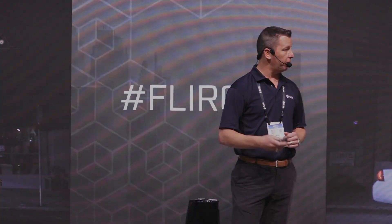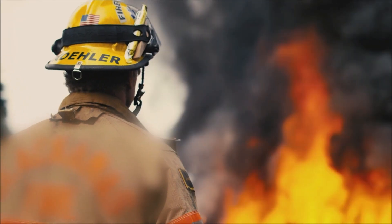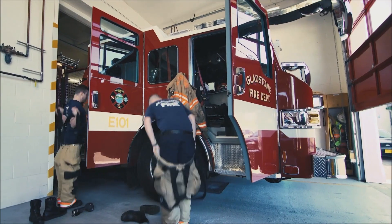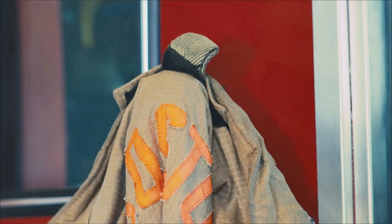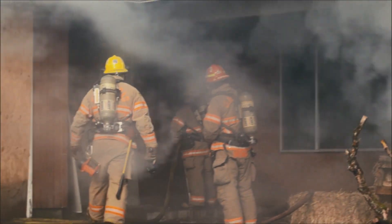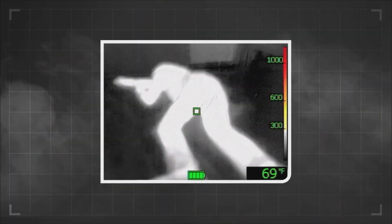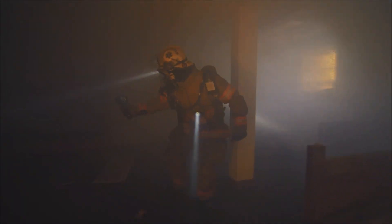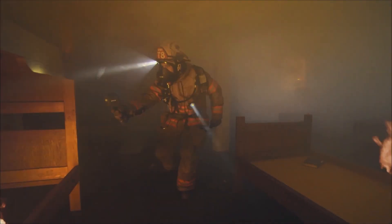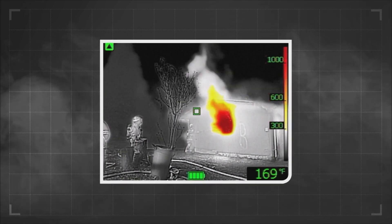Another team of professionals that utilizes this is our first responders. They use FLIR's sixth sense — our superpower vision — to see through smoke. If you go into a building that's full of smoke, visually you're handicapped. But with FLIR's superpower vision, you can see right through that smoke, locate the person screaming for help, and get to them to save lives.